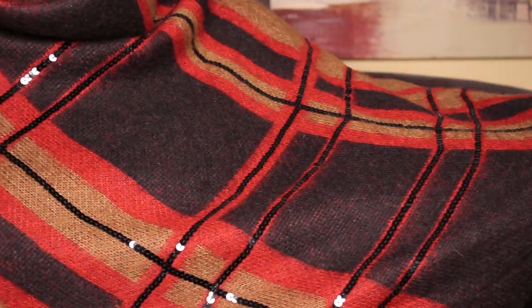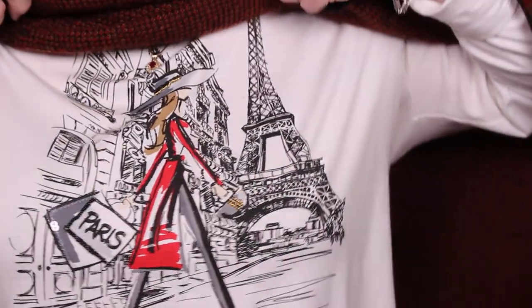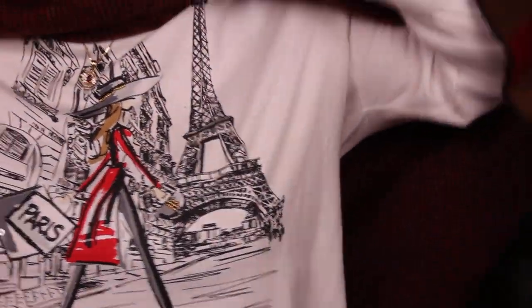I don't know if I ever showed y'all this — this is that poncho. It's got a little bit of sequins running through it, so it's really pretty. I got this at Chico's, and underneath it is the little white Chico's shopping shirt where she's going shopping in Paris. I just think that's so cute. The white kind of gives a pop with all this dark underneath.